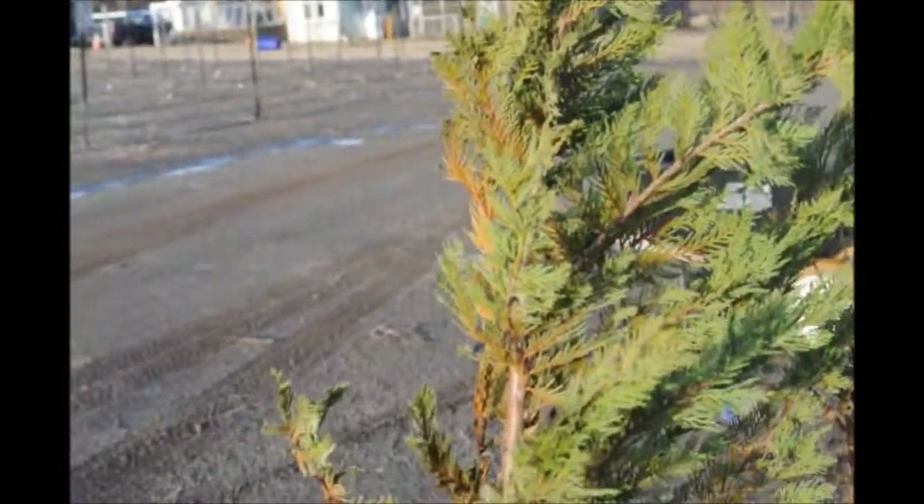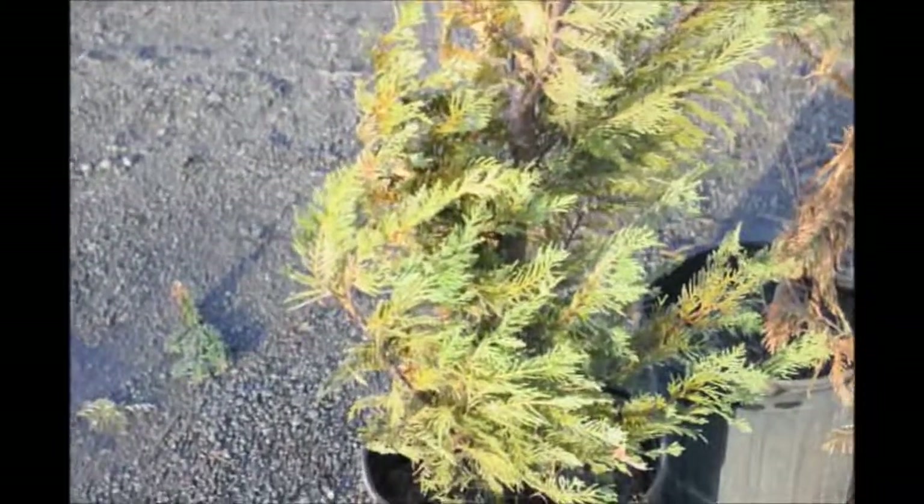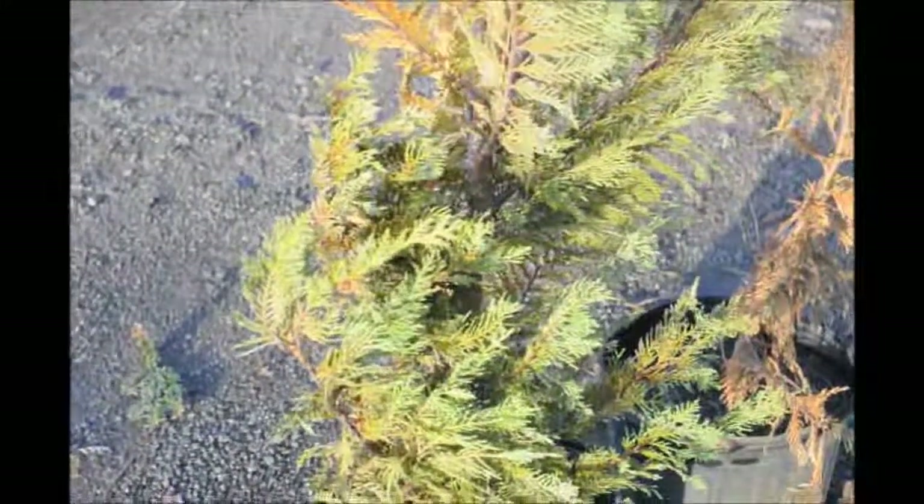But if you have a choice, don't plant Leyland cypresses. Plant green giant arborvitaes. They're much hardier.